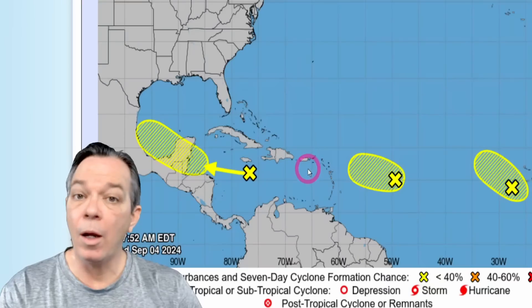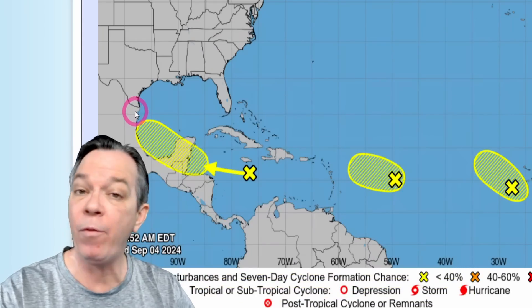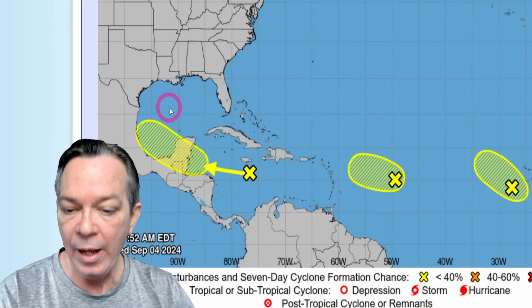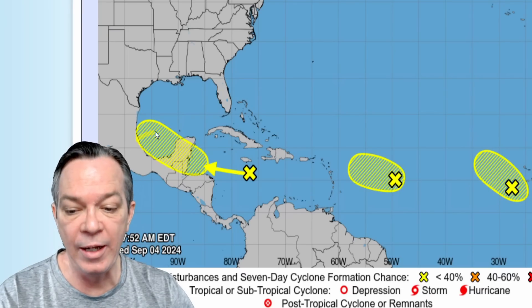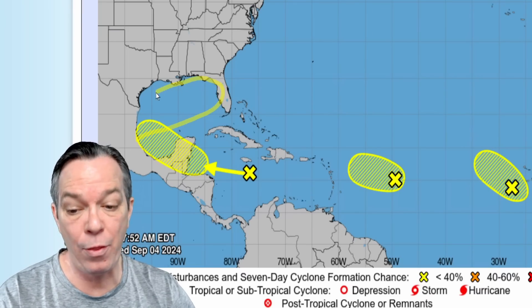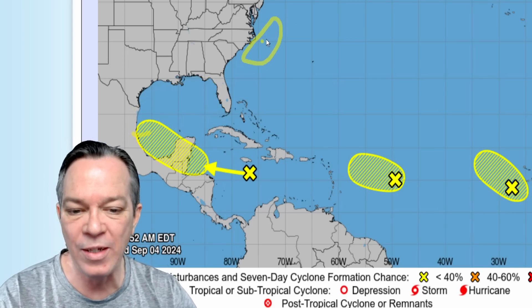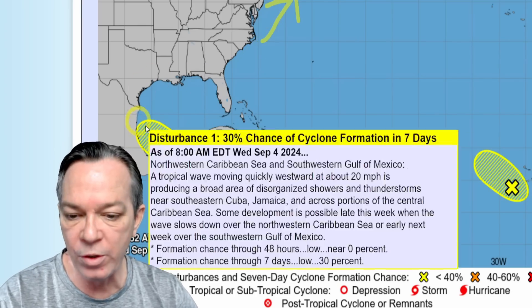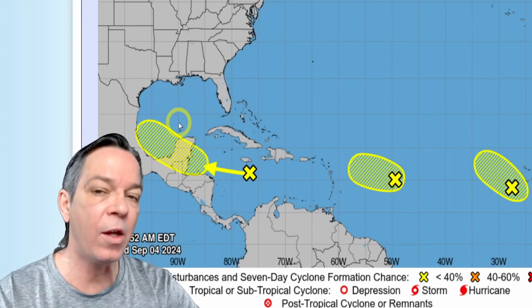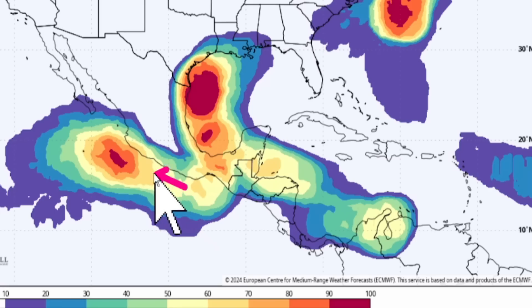We are still sitting at 30% for right now. I believe this will hang around, maybe even go down to 20% for a little while, and be around the western Gulf of Mexico. Then we're going to see it start stretching — possible formation of the system, maybe something along the east coast as well. I do think we will see something forming around the Gulf of Mexico in the coming days. The Euro is still showing chances for a tropical depression, with chances for something going into the eastern Pacific and something forming up in the western Gulf of Mexico.